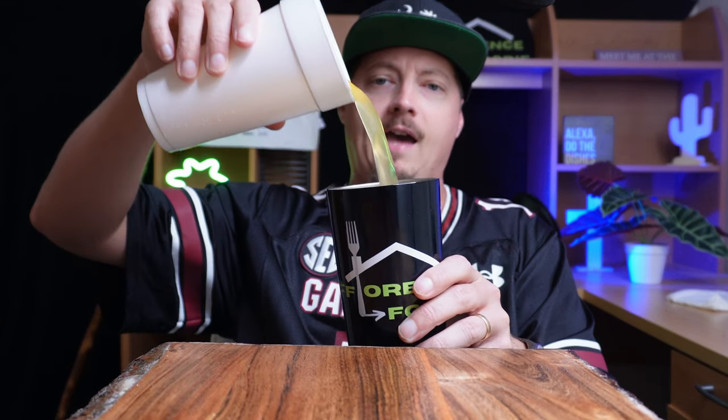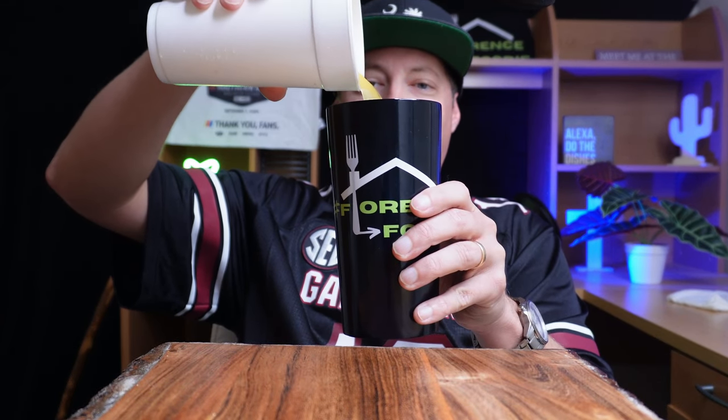Good morning, everyone. Welcome back to the channel. Hope y'all are having a great day. Did I already film this entire video last week only to find out that I'd accidentally hit the mute button on the microphone and there was no sound? Yes. Mango citrus agua fresca in the Florence Foodies Cup — and that must mean that we are back at SC Real Foods this morning. And we are.